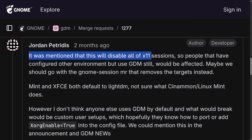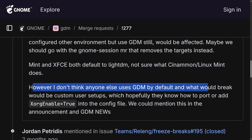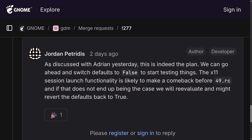It was noted that this will disable all X11 sessions, so people using other desktop environments with GDM would also be affected. Mint and XFCE both default to LightDM. Custom user setups would break, but hopefully users know how to add 'XORG enable = true' to the config file. It's been confirmed this is the plan — switching defaults to false to start testing, with X11 session functionality likely making a comeback before GNOME 49 RC, otherwise they'll revert defaults back to true.